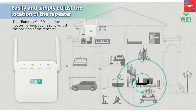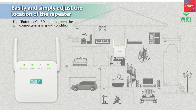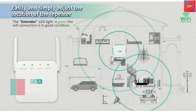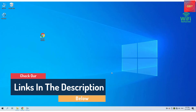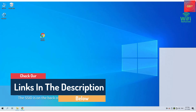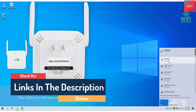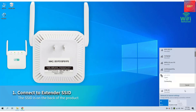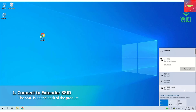Say goodbye to Wi-Fi dead zones. Extend the Wi-Fi range to hard-to-reach areas with two external high-gain antennas providing a strong and reliable network in your home. One-touch connection: press the WPS button on your router, then press WPS on the Wi-Fi extender to make a fast connection. Easy setup takes just a few minutes with a smart indicator light to help guide installation.